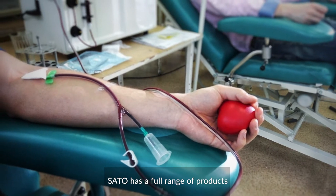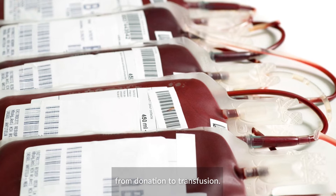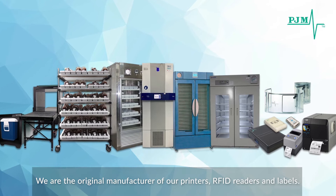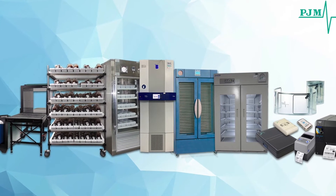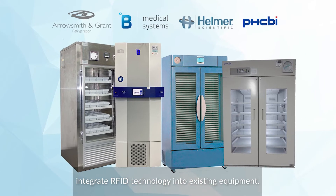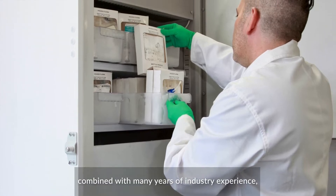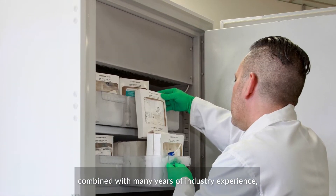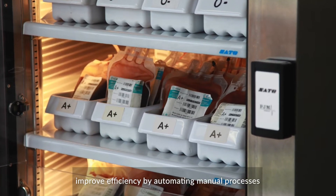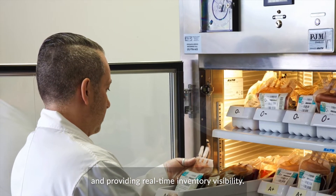Sato has a full range of products for vein-to-vein management of blood component inventory, from donation to transfusion. We are the original manufacturer of our printers, RFID readers and labels. We work with leading global manufacturers to integrate RFID technology into existing equipment. Using Sato's class-leading technology combined with many years of industry experience, we help blood centers, blood banks and hospitals improve efficiency by automating manual processes and providing real-time inventory visibility.